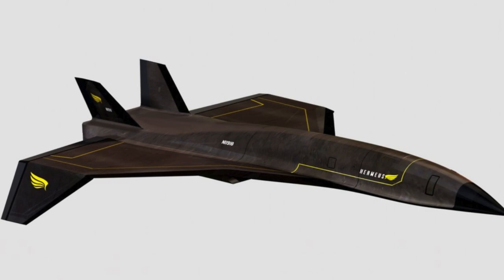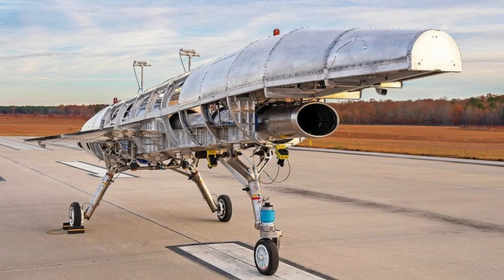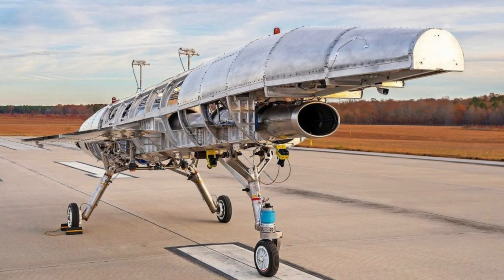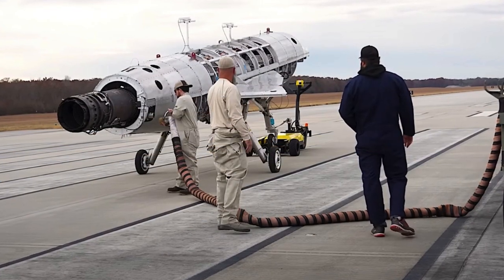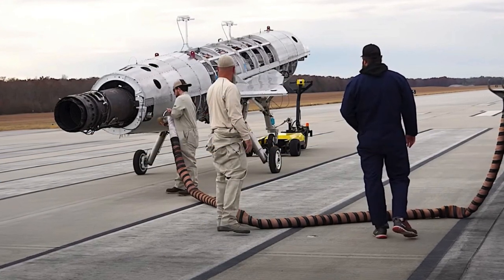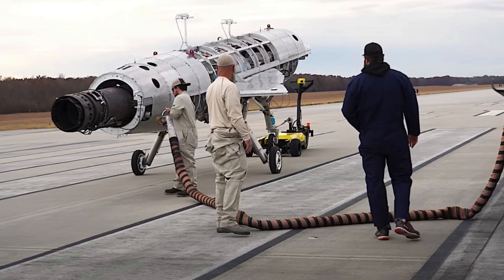The first drone, the Quarter-Horse MK0, passed the entire prescribed series of tests, which however took place only on the ground. According to the Drive portal, the MK0 took only six months to build, and the ground stage of testing was completed in just 37 days.